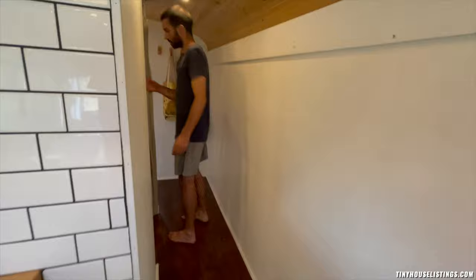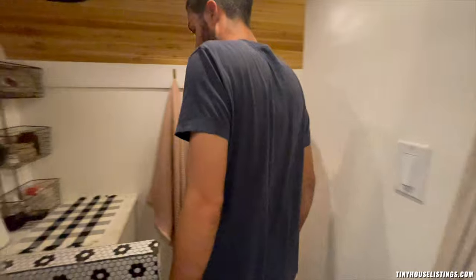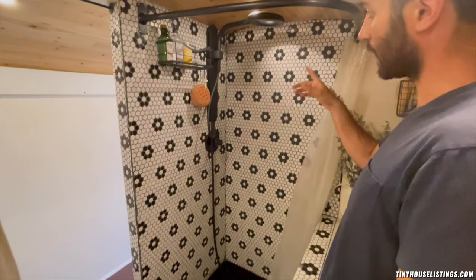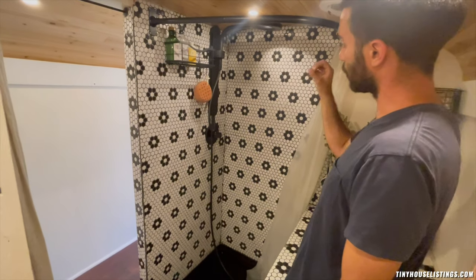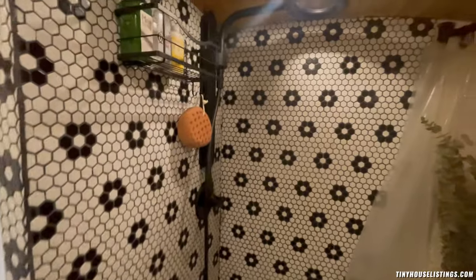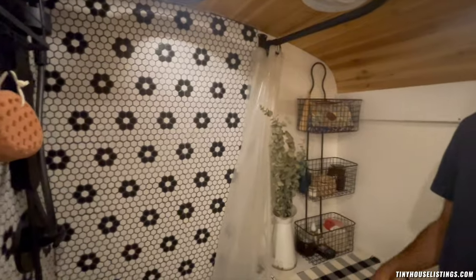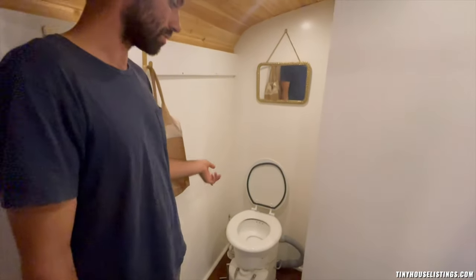Continuing back through the hallway we have a big shower slash bathroom area. This is a vintage tile shower with a Nebia by Moen showerhead — it's a popular choice for RVs and school buses because it sprays super fine droplets, giving you really good body coverage while using about 57% of the water of a normal shower, so you save a lot of water.